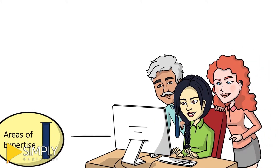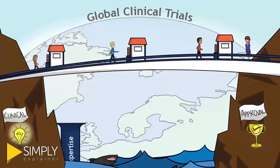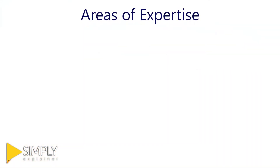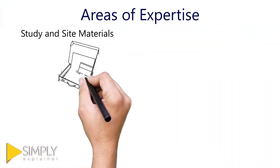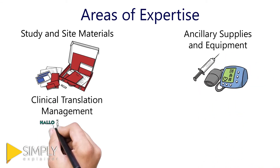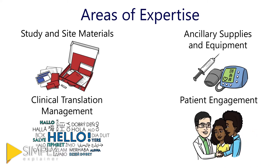As such, we support our bridge to approval with four main pillars. The first pillar is areas of expertise. We're a team full of subject matter experts in study and site materials, ancillary supplies and equipment, clinical translation management, and patient engagement — and you have access to all of them for your trial.